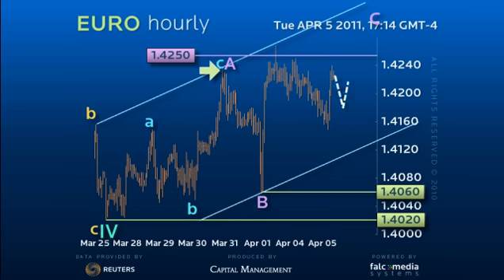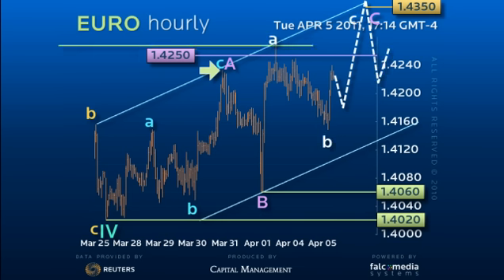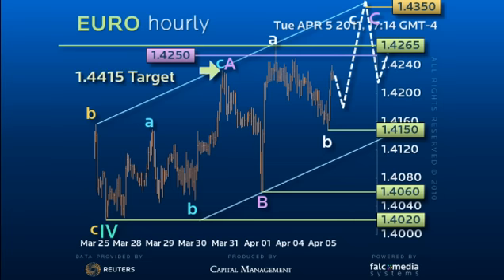This pattern now argues a 3-wave C to about 143.50, in which we have already seen the minor A and B waves with the surge to 142.65 and the pullback to hold the ideal 141.50 support level. The ultimate target for this pattern would coincide with the larger 144.15 objective as outlined on the daily perspective video.